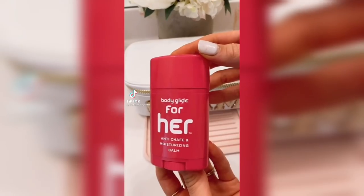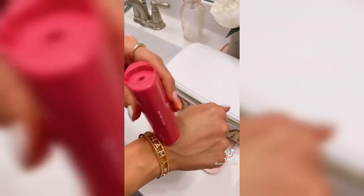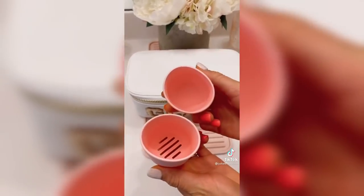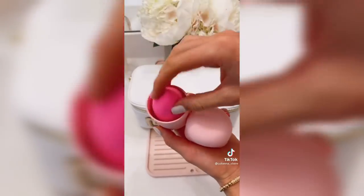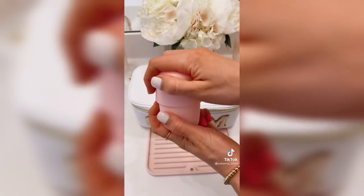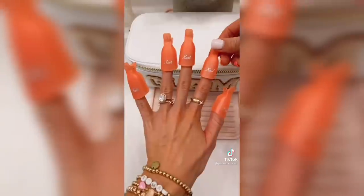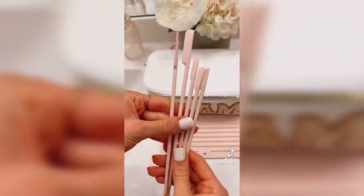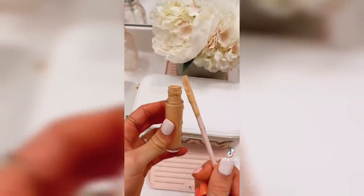This shaving balm goes on clear and is perfect for any area that rubs together. It's cruelty free and made with plant-derived ingredients. This beauty blender holder can hold two dry or one wet beauty blender, and has slits at the bottom so your beauty blender can dry. These beauty blenders are also on Amazon, absorb minimal product, and last up to six months. Save money at the salon and soak off your gel or dip nails with these soak-off caps — they come in a pack of 10. Get every last drop out of your favorite beauty products with these makeup spatulas; every pack comes in a variety of lengths.